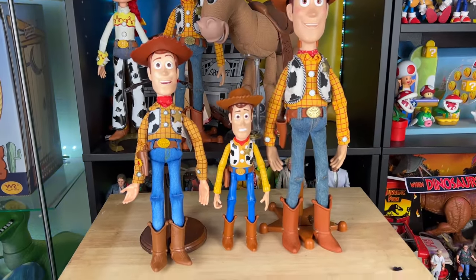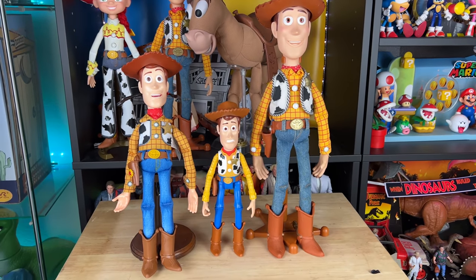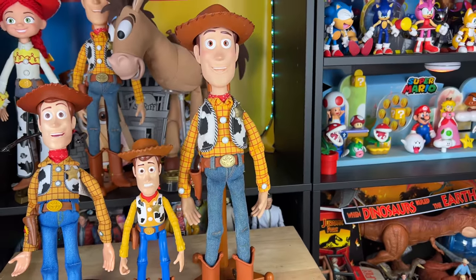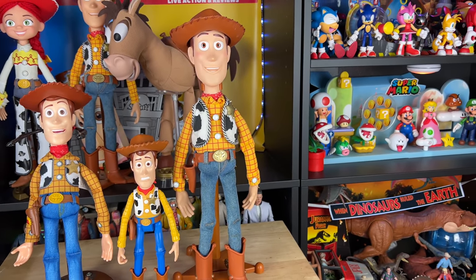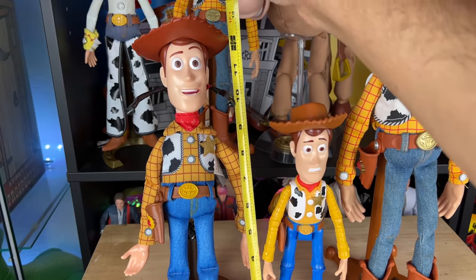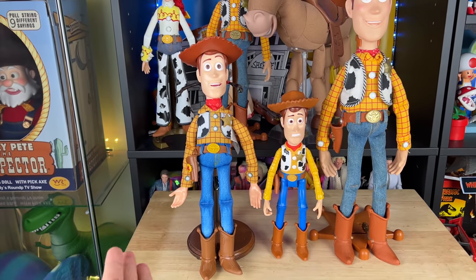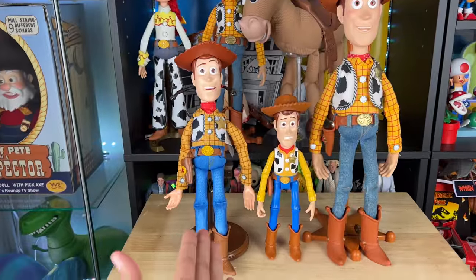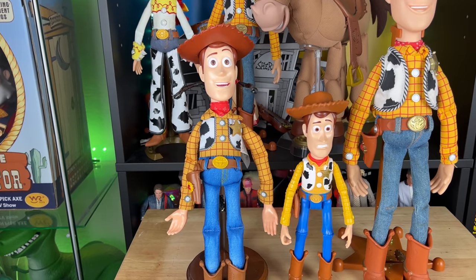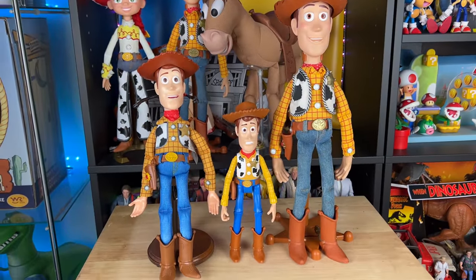He doesn't stand on his own so I used a stand for the size comparison. Roundup Fun Woody comes in at around 12.25 inches. Here's the 7-inch Mattel scared Woody from the Benson 2-pack, and here's my cloud-pattern USA 2009 Toy Story Collection Woody. You can see the size scaling. He's about 12.25 inches with the hat. He's a very odd size — too small to be movie-accurate scale, but too big to fit in the 7-inch Mattel line. What did they make this for?